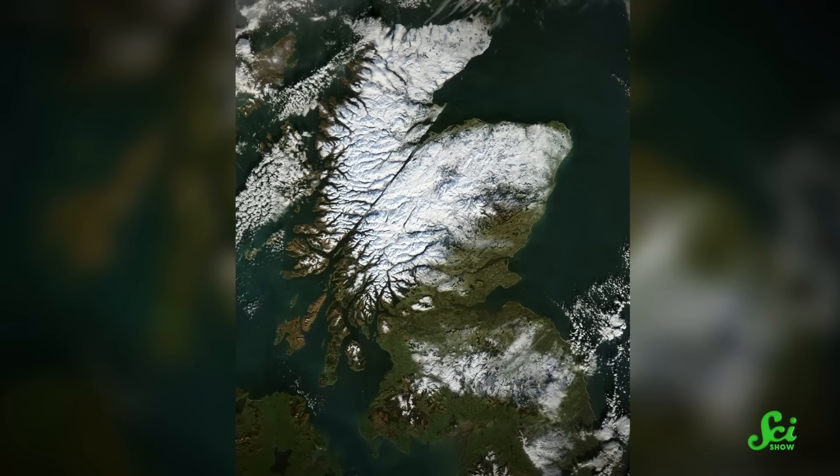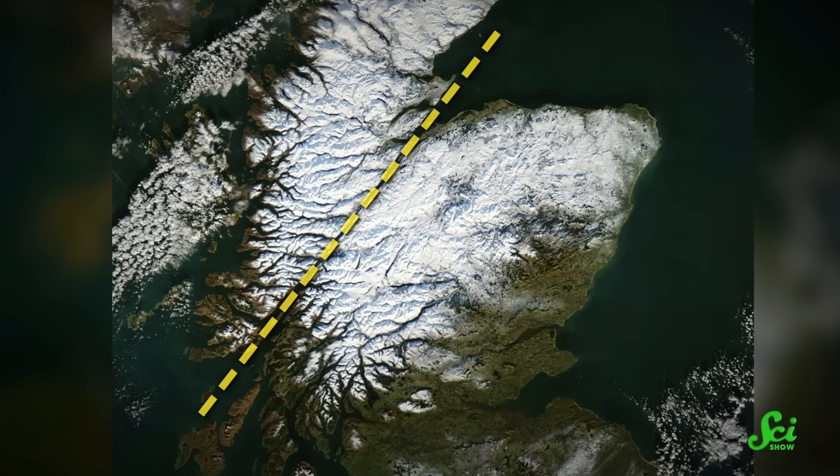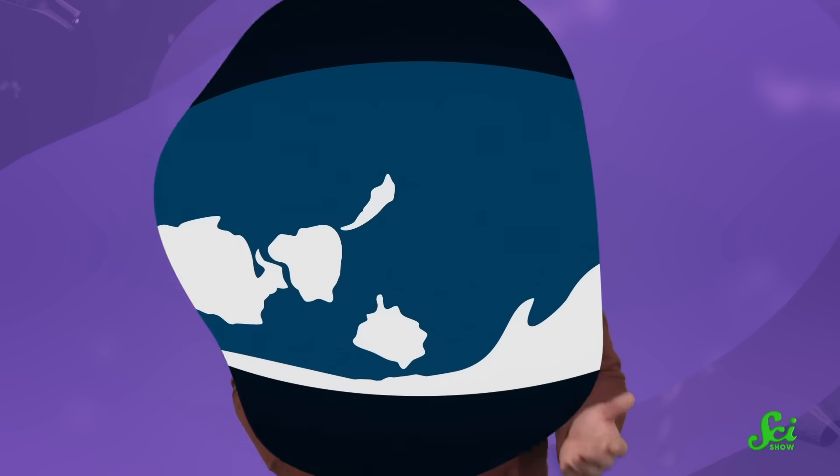If you look at a map of Scotland, you'll notice an almost perfectly straight line through the highlands that cuts from coast to coast. This region is home to plenty of valleys and peaks, but this valley is eerily straight. Some interesting geology had to happen there at some point, and it wasn't just one event.